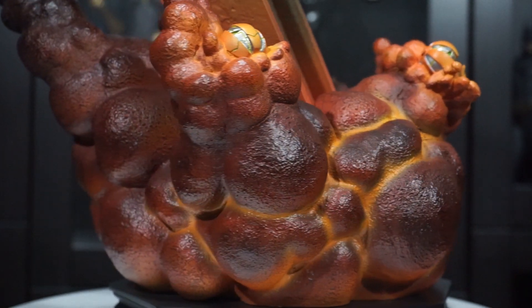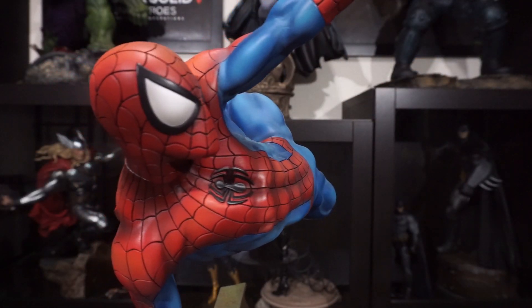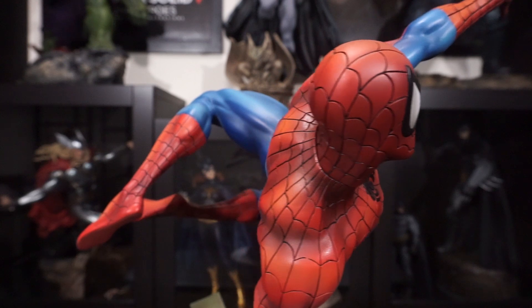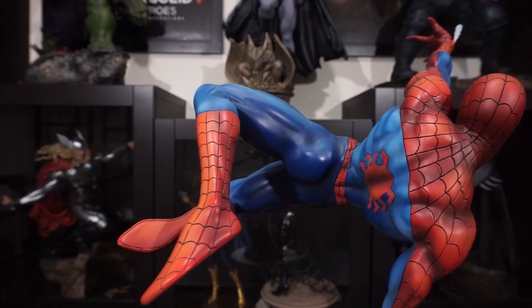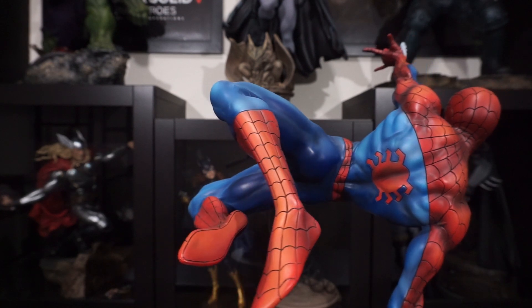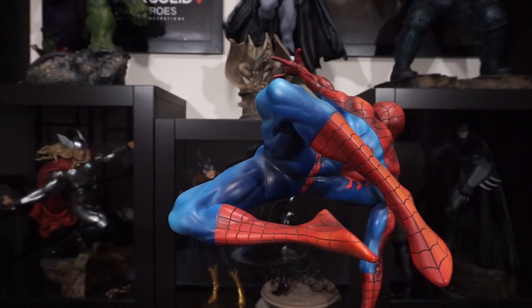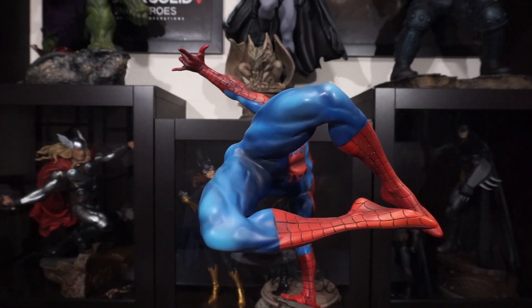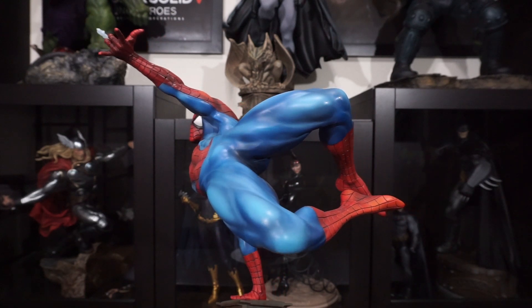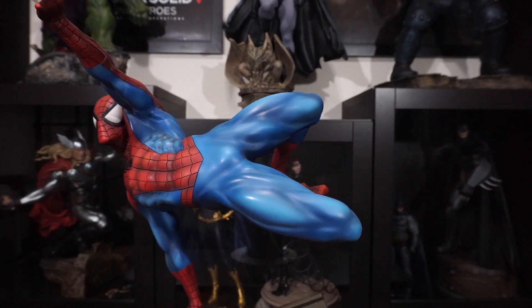The overall sculpt of Spider-Man is great. He's muscular without being too big, and his legs are dangling in the air, showing off his flexibility. This seems to be a more mature version of Spider-Man, which, as someone who has only recently started reading Spider-Man, is a plus for me. I think a younger Spidey is more lanky and awkward, and this statue doesn't have that feel to it. I imagine this guy spends his time running Parker Industries rather than attending high school.